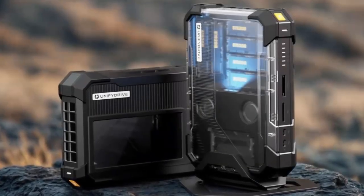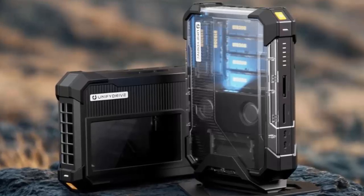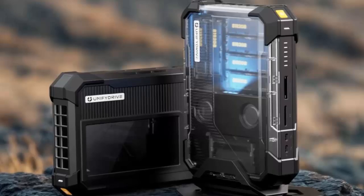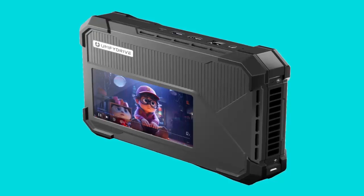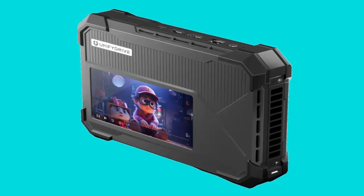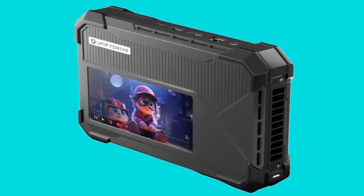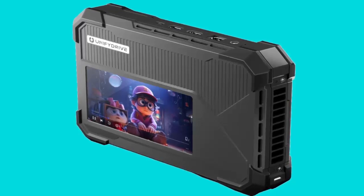Cloud storage promised the freedom to access files anywhere, anytime, but it came with some baggage: slower speeds, reliance on the internet, and monthly fees that pile up. Meanwhile, local storage solutions stayed stuck at home. Cloud storage is convenient but not perfect — speeds can drag and your files are tied to pricey subscriptions. On the other hand, traditional hard drives and even NAS devices are stuck at home, offering no real portability.